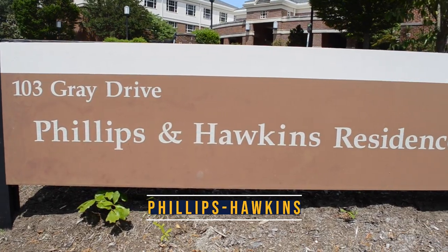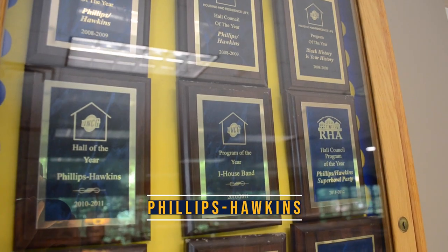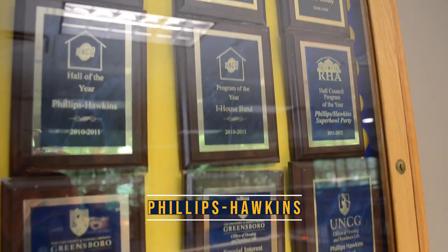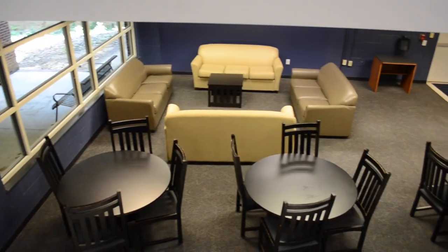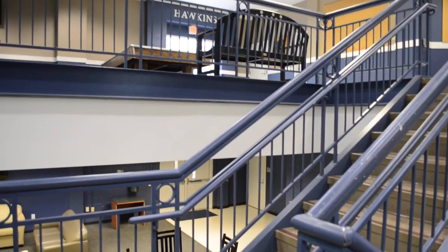Welcome to Phillips Hawkins residence hall. Phillips Hawkins has a rich history as it was the first men's dorm on campus. However, now it is a co-ed traditional hall.